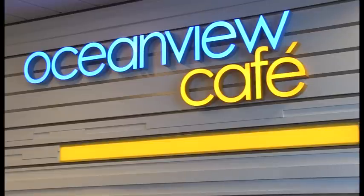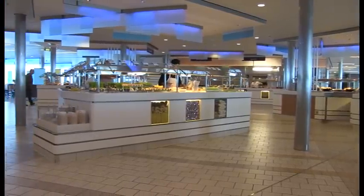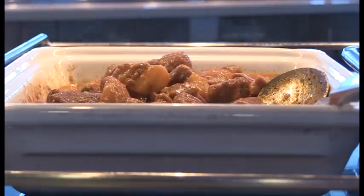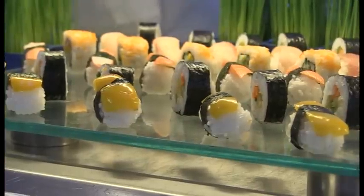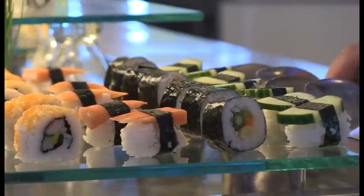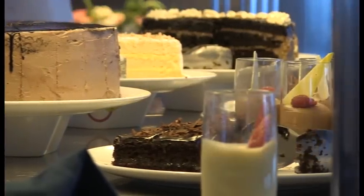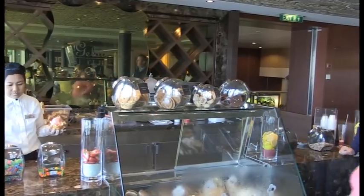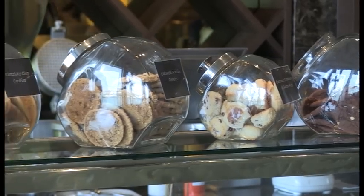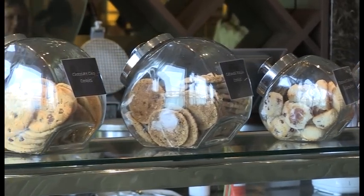If you want an informal casual meal, head for the Ocean View Cafe, which is open throughout the day for breakfast, lunch, dinner and snacks. If you're feeling adventurous there's also a sushi bar, though I'm not quite sure my palate's ready for that just yet. Here you can also get ice cream and cookies for a midday snack or just a place to meet friends or fellow travellers.